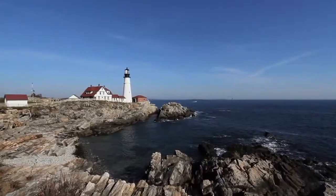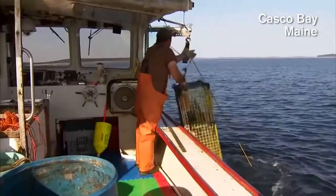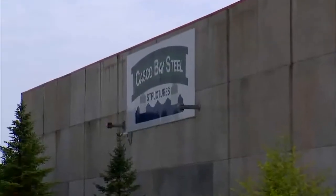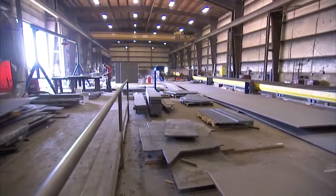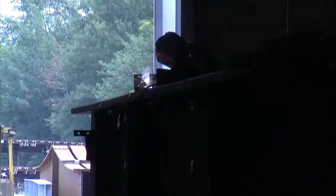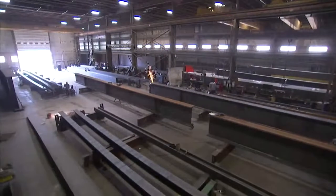I'm Brian Tate, president and owner of Casco Bay Steel Structures. Casco Bay Steel was started in 1997. We were a very small company at that time — we only had two to three employees. Today we have 110 employees, so we've grown quite a bit in 18 years.